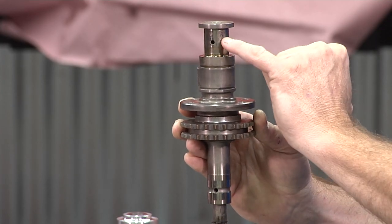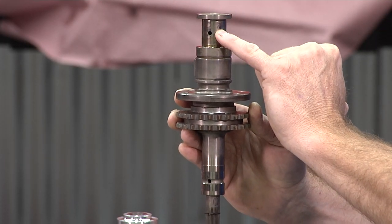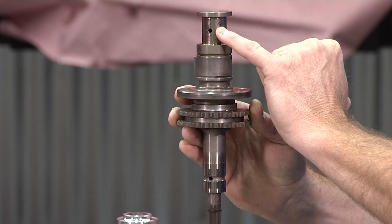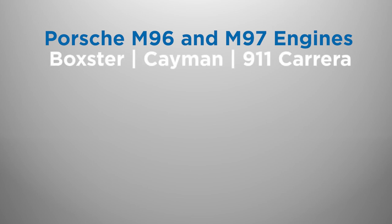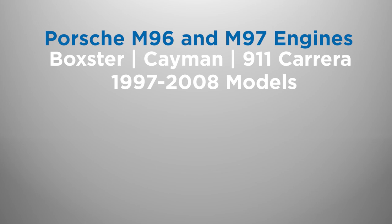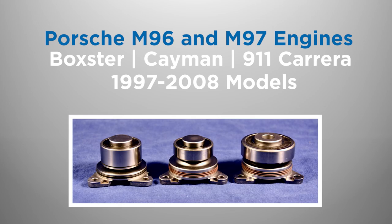Unlike earlier Porsche engines that used a pressure oil fed plane bearing to support both ends of the intermediate shaft, the M96 and M97 engines used in Porsche Boxster, Cayman, and 911 Carrera vehicles from 1997 through 2008 utilized a sealed ball bearing to support one end of the intermediate shaft. In model year 1997 through 2005, where the intermediate shaft bearing is serviceable, the IMS bearing can be easily replaced.